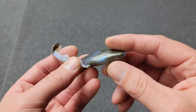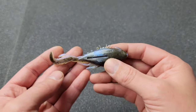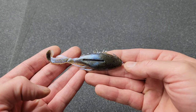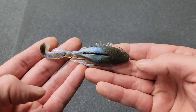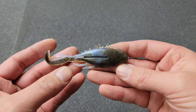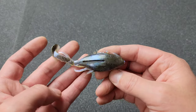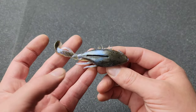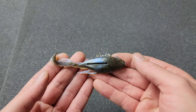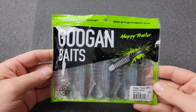It also looks like a good one you could twitch around — fish it like a fluke. Very excited to try this. Even though it's a saltwater bait, this will definitely work in freshwater and I have a feeling it's going to work very well. It looks like a sand flea combined with a crab. Really awesome looking — that is the new Z-Man Kicker Crab.